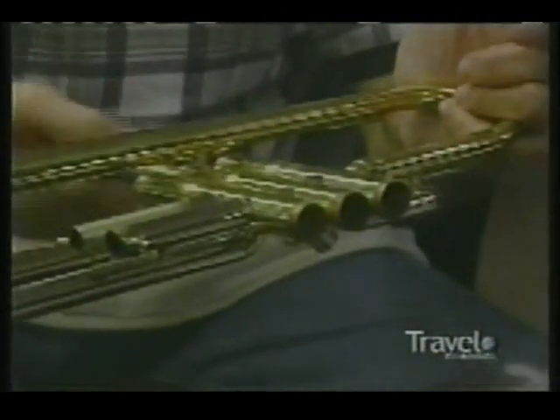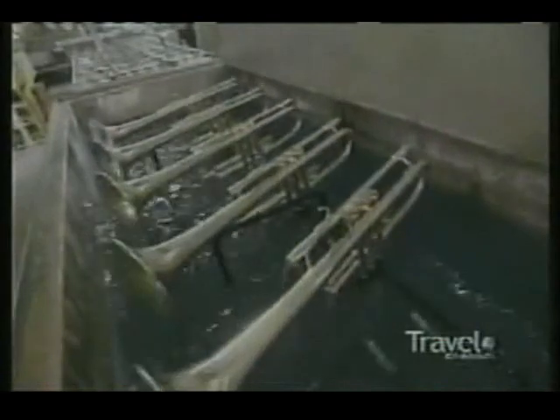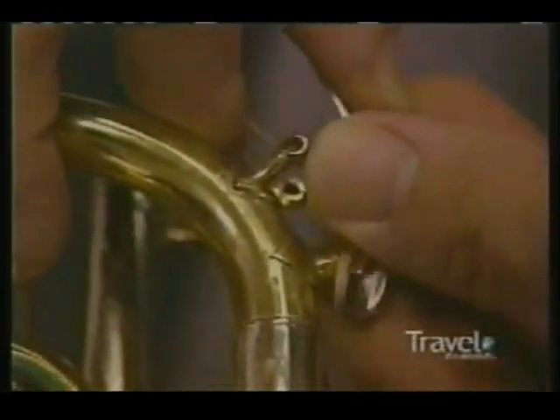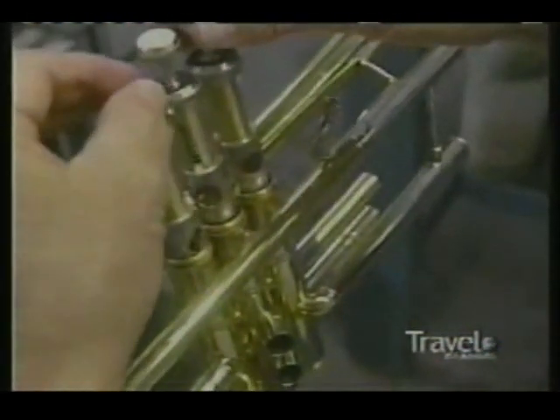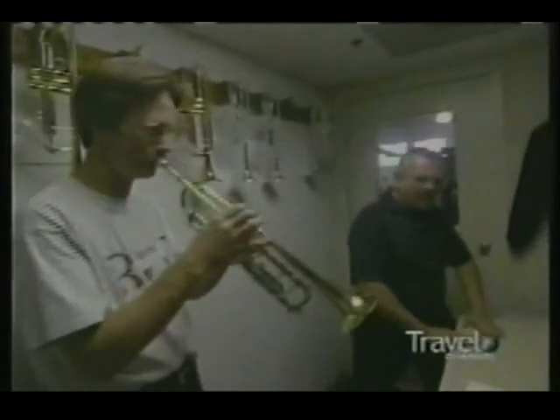Not until 1815 were valves added to the trumpet. They allow the trumpeter to change the pitch of the instrument's natural harmonics. Like the trumpet bell, the valves are also handcrafted — that means shaping, cleaning, polishing, and burnishing. Virgil's job is to give the metal a rouge shine, putting rouge onto the buffer. After a bath, the components are assembled by incredibly skilled hands.